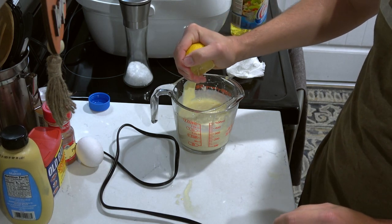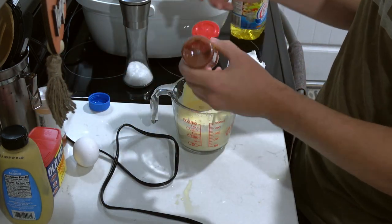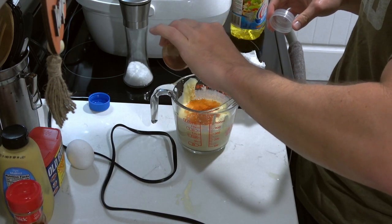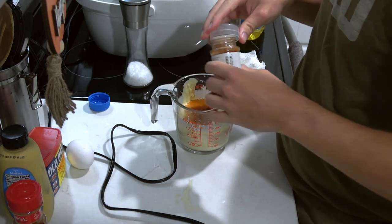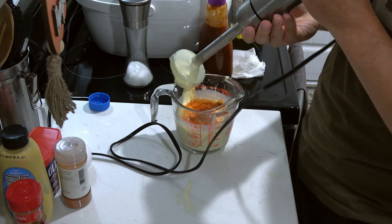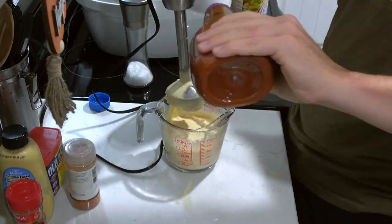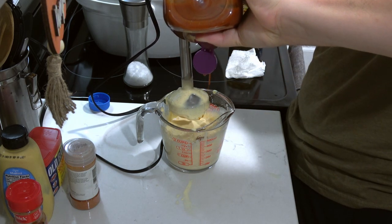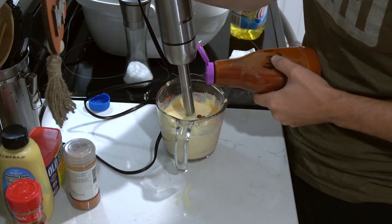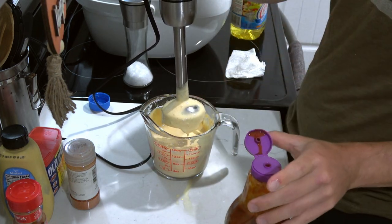Once we've reached that consistency, we can add the spices. I'm adding the juice of a lemon — honestly I forgot to add it earlier. Next we're adding some smoked paprika as well as some cayenne powder. This adds smokiness as well as some spice to our remoulade. After that we're adding some hot sauce of your choice — mine is Old Bay hot sauce because it is the best hot sauce in the world. Then we blend all that up and do a quick taste test. I'm adding more hot sauce until it reaches the desired flavor.